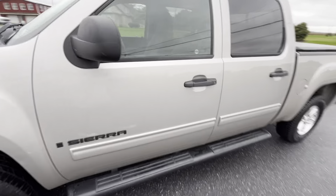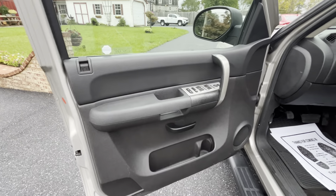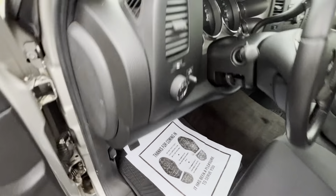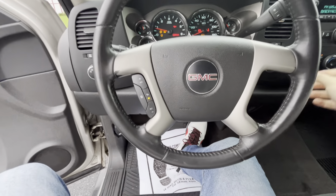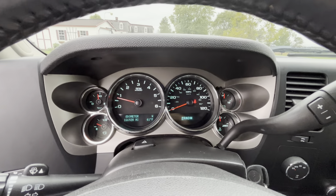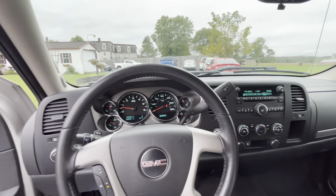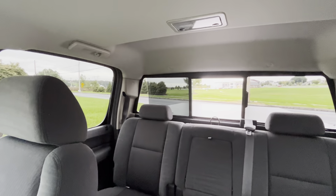We'll go ahead and hop inside and start it up. Show you the interior. It's got the power windows, power door locks, cloth seats, full-wheel drive, got the bench seat here, and a sliding rear window.